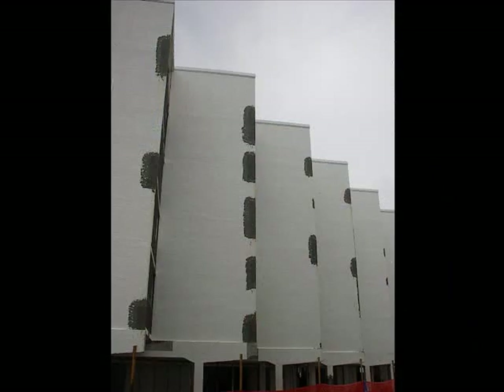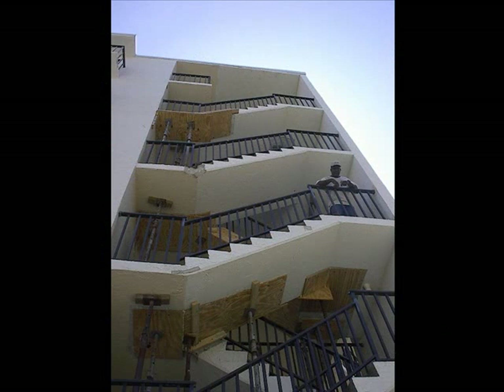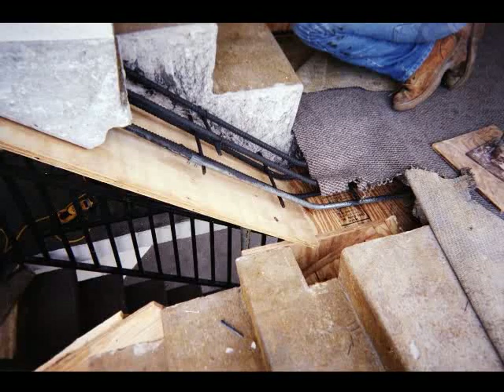Corroded steel was also found within the staircases and extensive structural repairs were needed here as well. Extensive shoring was needed at most of the staircases. The same steel repair and replacement methods were used. You can see the forms in place ready for the concrete pour.